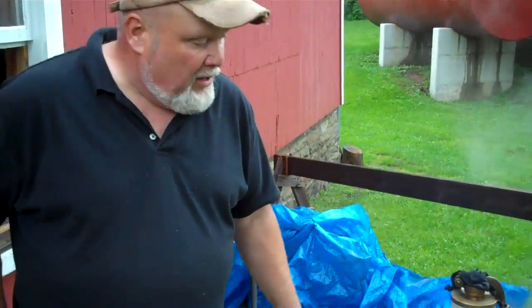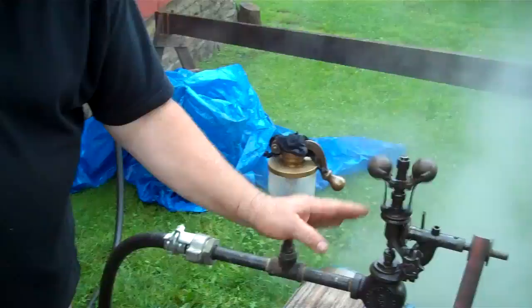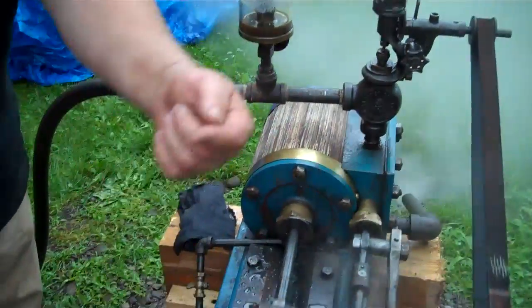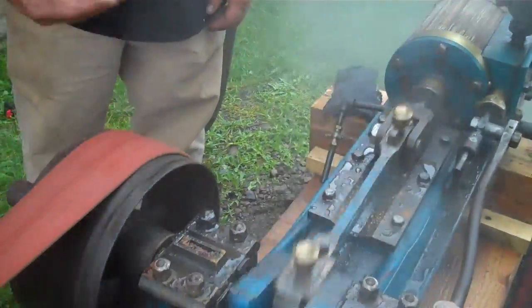We just take it out for this. The steam comes in, the governor controls the amount of steam, the steam pushes the cylinder forward, pushes it back, makes this motion, and turns a nice flywheel. It's turning our ice cream machine.